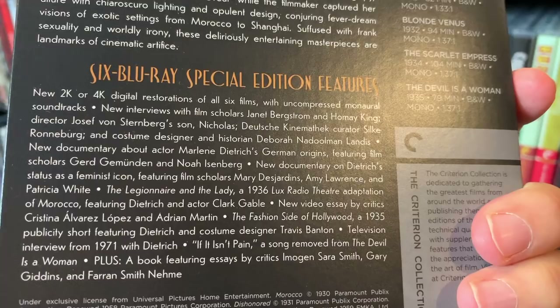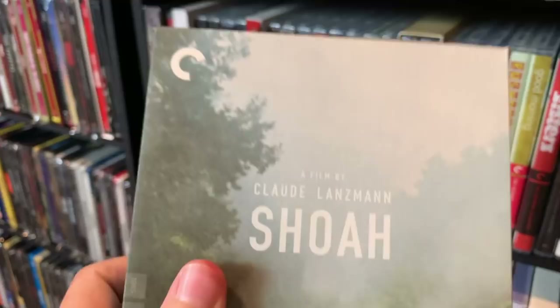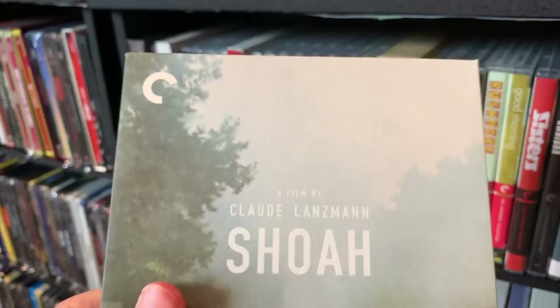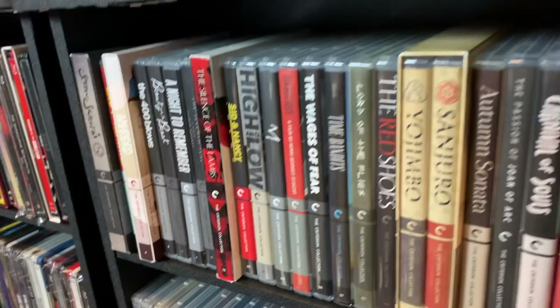This last one — I don't know if it constitutes a box set, but I put it in here because it's nine hours long. Spine number 663, Shoah. This is a monumental documentary about the Holocaust, and I found it to be moving like nothing I have ever seen. It is exhaustive, wonderful, horrific, and everything in between. I highly, highly recommend it.